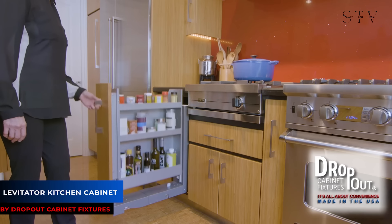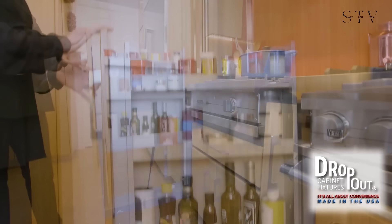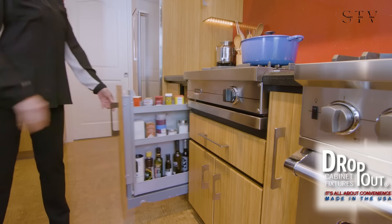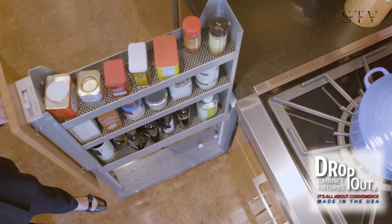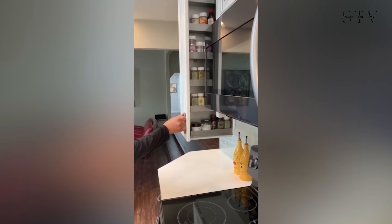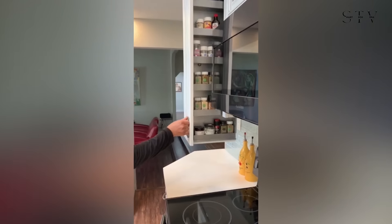Now, check out the Levitator Kitchen Cabinet from Dropout Cabinet Fixtures. At first glance, it looks like an ordinary cabinet, but when pulled out, it extends upward, making full use of vertical space. Dropout also offers a spice rack version that smoothly glides down from a high spot on the wall with a gentle pull of a handle.